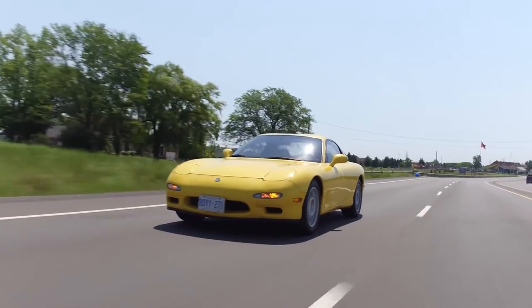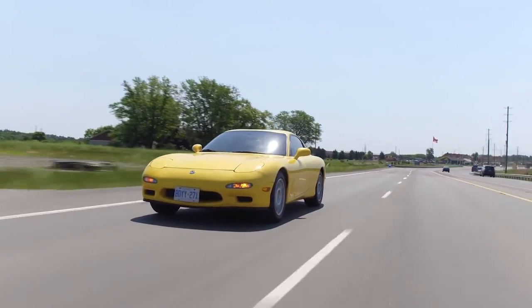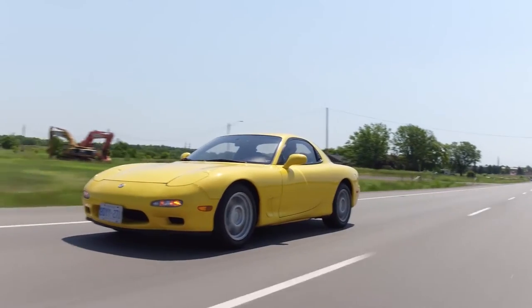The RX-7's shape and overall look catches many car enthusiasts' eyes and is just as loved today as it was when it was launched.